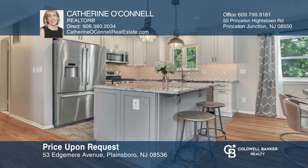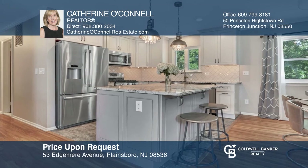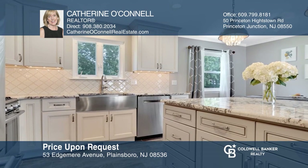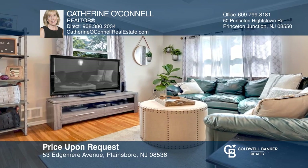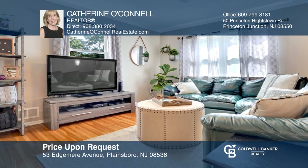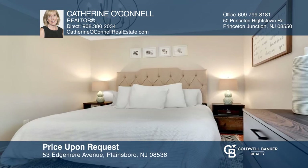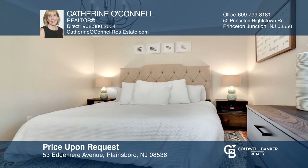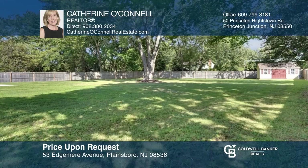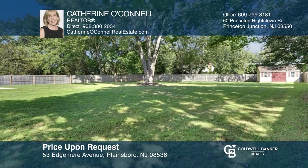Stylishly updated four-bedroom home features a sunlit living room with large windows, dining area and a renovated kitchen. The master bedroom overlooks the fenced-in yard with patio and newer custom shed. On the lower level, you'll find a large front-to-back family room with gorgeous flooring and beautiful fireplace. To see this home in person, call Catherine O'Connell.